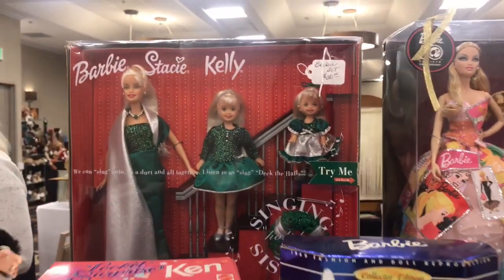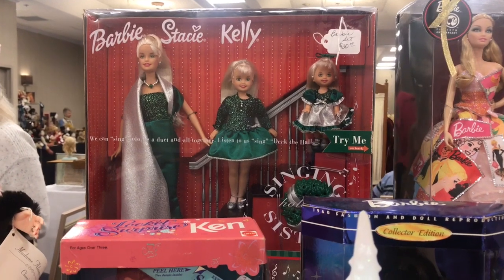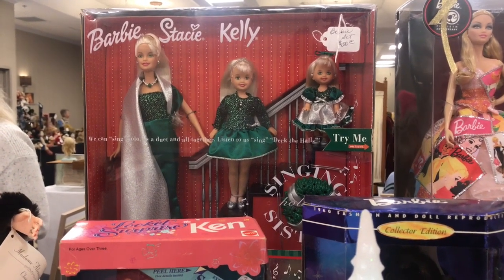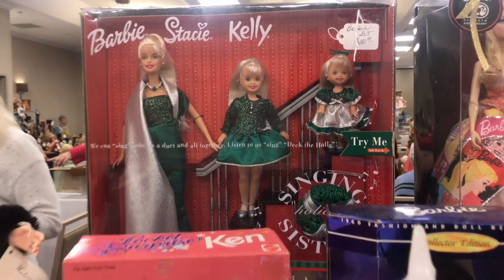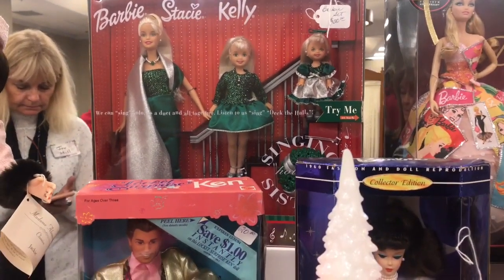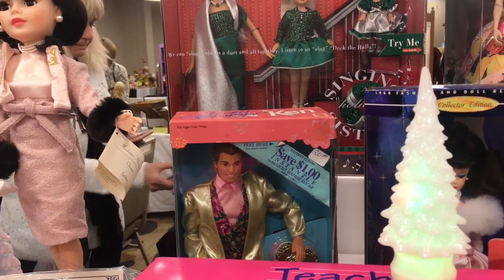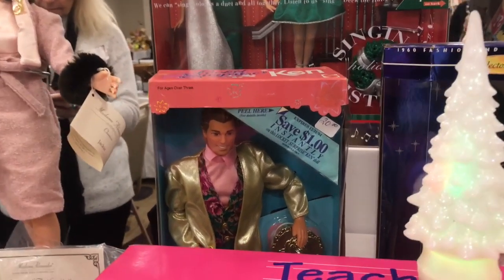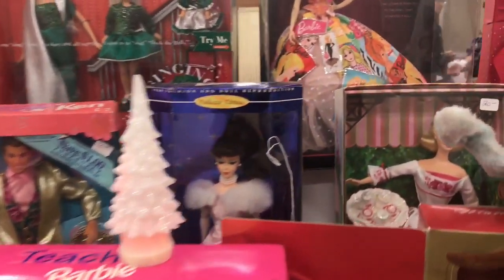There's Barbie, Stacy, and Kelly — thirty dollars, that is so cute and adorable with the outfit. Fairly priced, reasonably priced. And look at that Ken Pocket Surprise — twenty dollars, so cool!